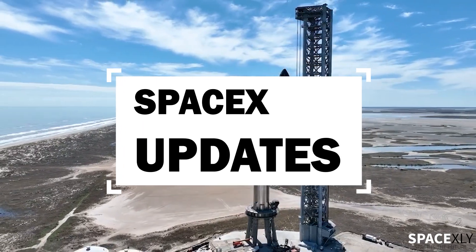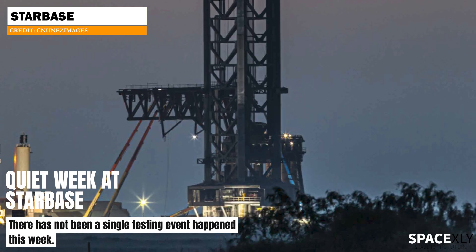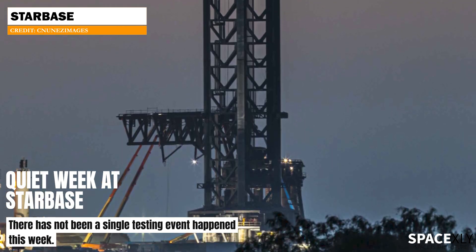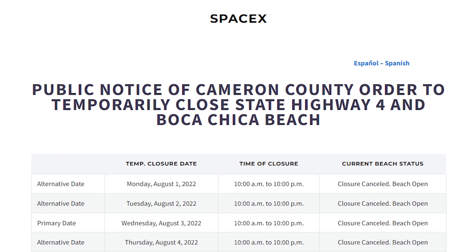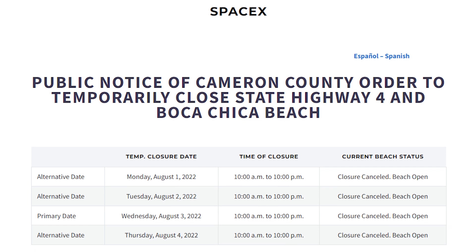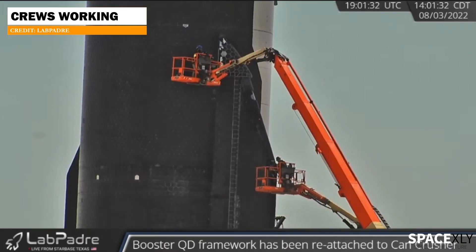Welcome to another video of SpaceX updates. It looks like we are having a quiet week at Starbase. There was no testing at the launch site today, and all road closures for this week have been cancelled. Instead, crews are seen working on the OLM, Ship 24's tiles, and chopstick arms.